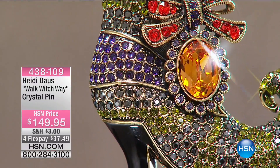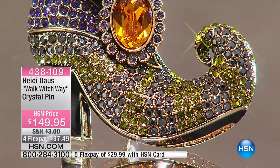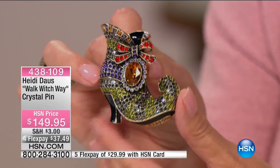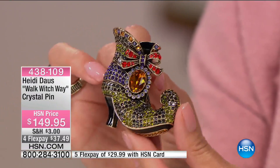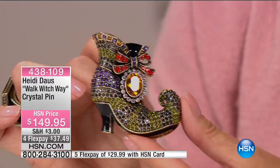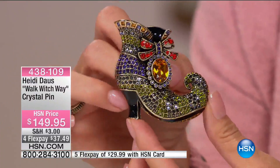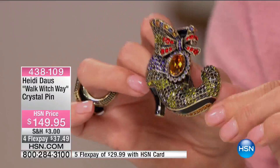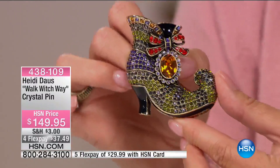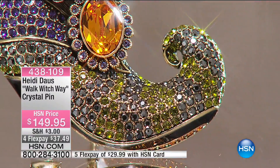This is the cutest thing ever — it took over a year to get this one back in stock. We offered it back in July and it flew out the door. Over a year in the making, and you're seeing it for the first time for the anniversary show this afternoon. Walk Which Way — obviously a brooch, but watch what Miss Heidi did. This is one of our best necklaces from the Newport Chic Collection — she's simply pinned the brooch right through the chain. Look at how adorable that looks!